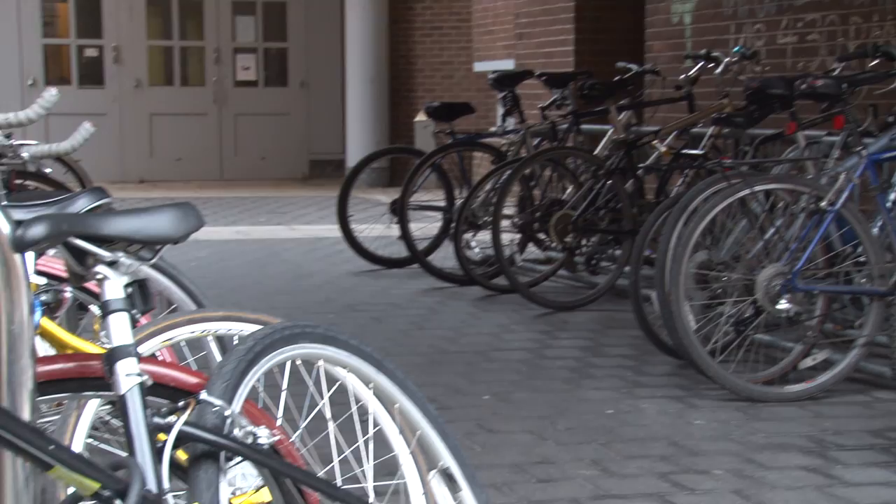Penn police say biking is growing in popularity on campus. We have absolutely seen the number of bicycles doubling on this campus. Penn wants to reinforce that as an option in transportation.